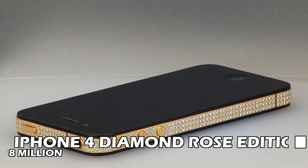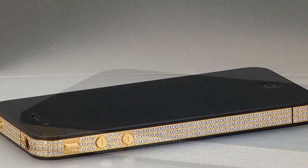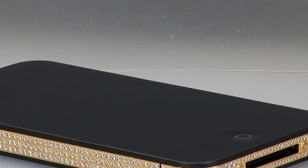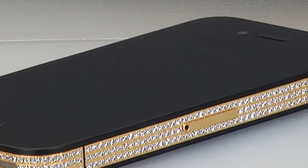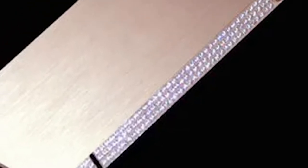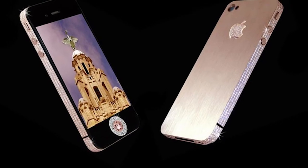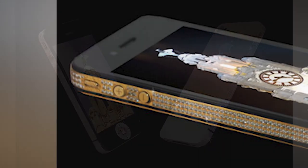Number 3: iPhone 4 Diamond Rose Edition — $8 Million. Stuart Hughes was also responsible for this stunningly pricey phone. It was crafted of rose gold and encrusted with over 500 diamonds totalling over 100 carats. The Apple emblem on the back had 53 diamonds, contributing to its expensiveness. It also contains 32 gigabytes of RAM and was produced in a limited edition of just two.